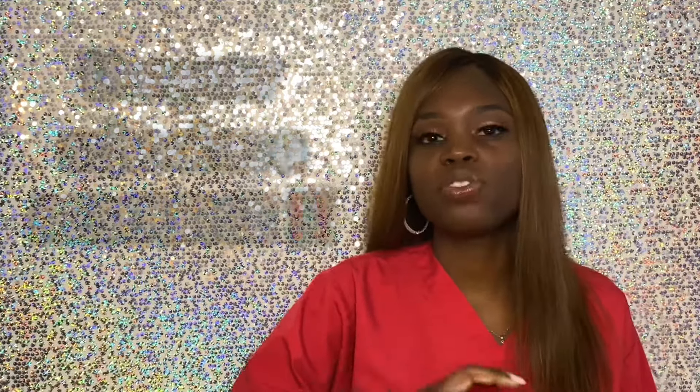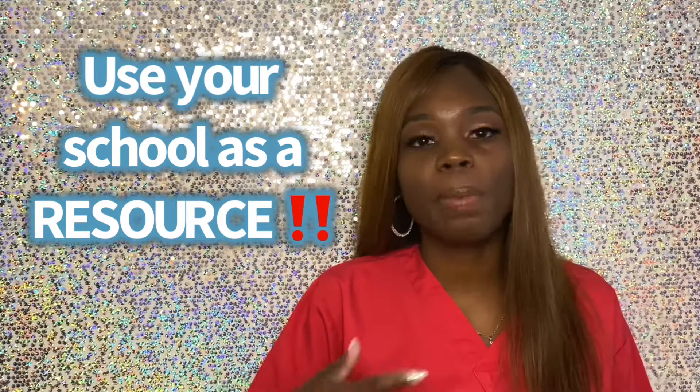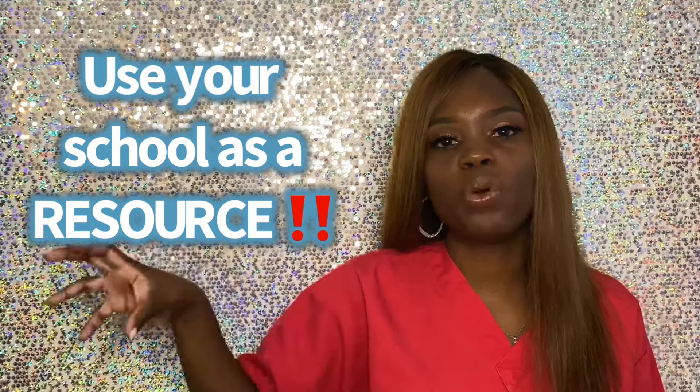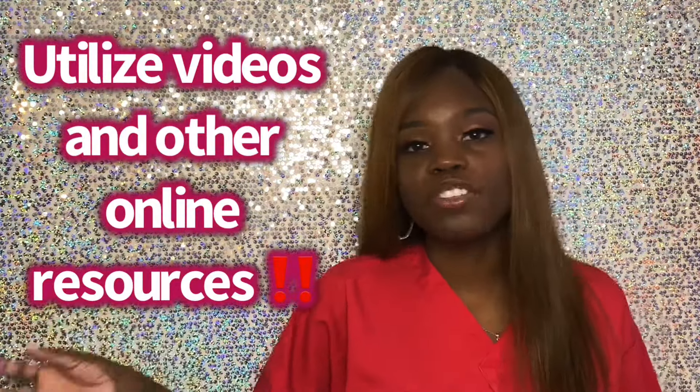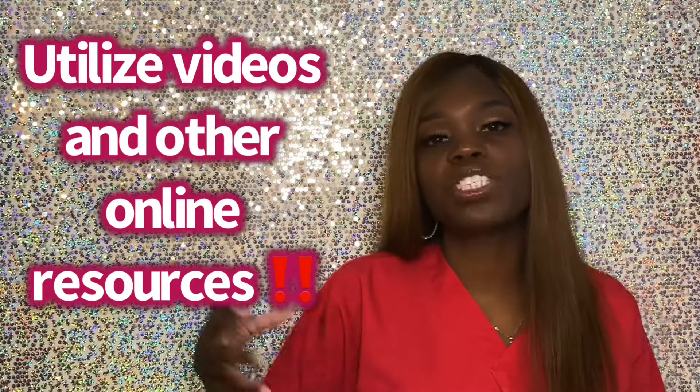Make sure you get access to that material. If you fail the test, go to your school for help. Schools want you to pass — the higher the passing rates, the more marketable the school is. Watch study session videos like mine. Look up other videos for CMA, RMA, or CCMA. Use Quizlet, but be careful — those are answers put in by people and they could be wrong.